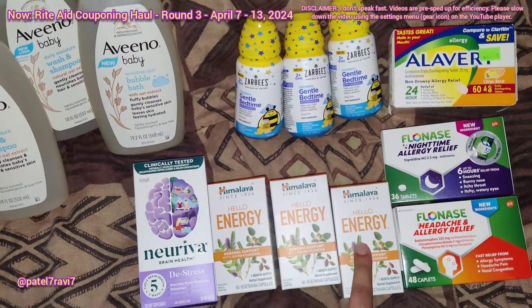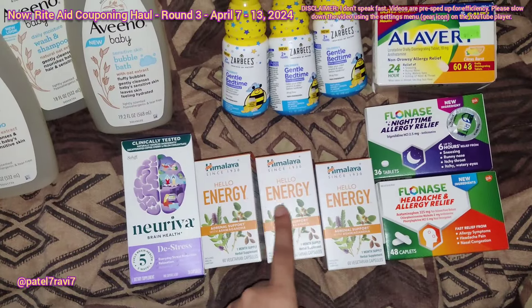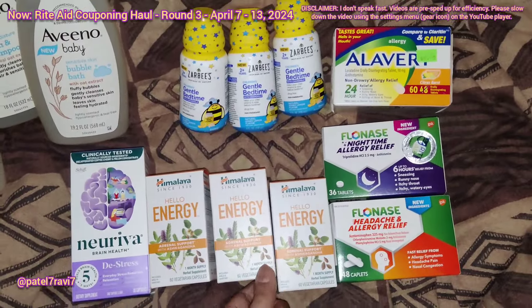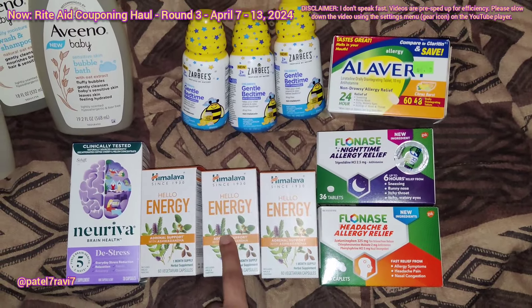I found one of these Himalaya Energy ones, so I decided to go ahead and pick this up. This is $5.49 each, and we have a $5 Ibotta rebate. My friend On My Way to Coupon said that this doesn't reset, so I just decided to go ahead and pick up all three of them that I found and just put them in the basket. So that's great.